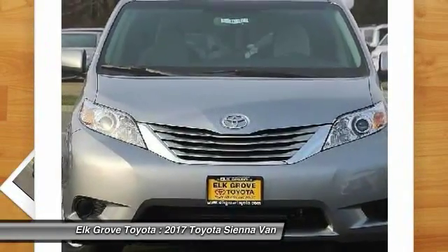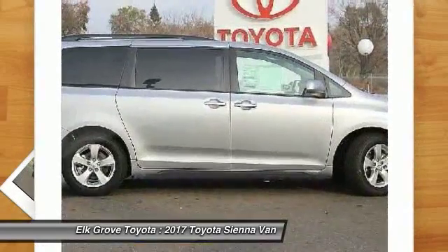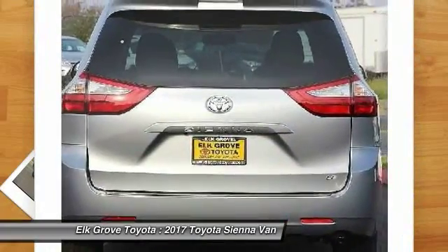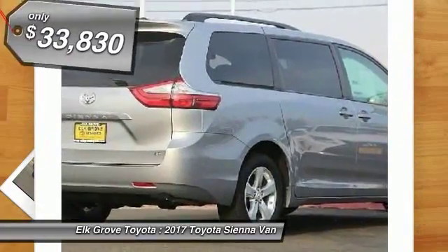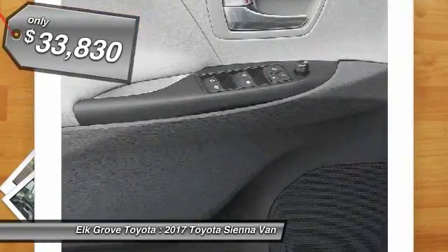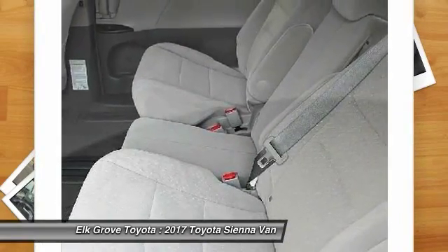Add a refined and fuel-efficient V6 engine, a smooth ride, and upscale interior accommodations to the mix, and it's easy to see that Sienna is built with the whole family in mind and is priced below $35,000. If you like it online, you'll love it in your driveway. Take it for a spin today.